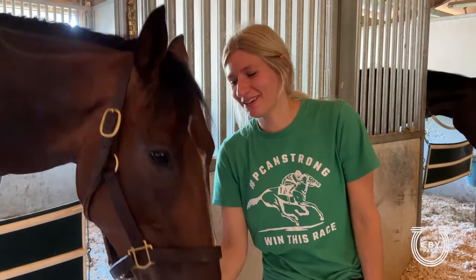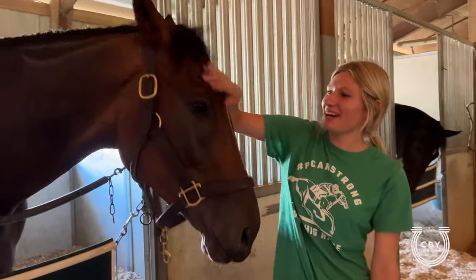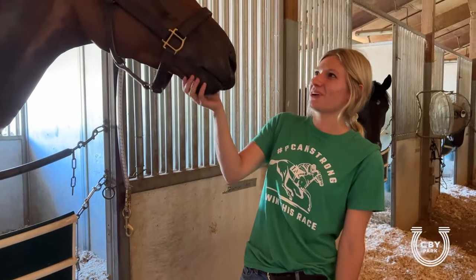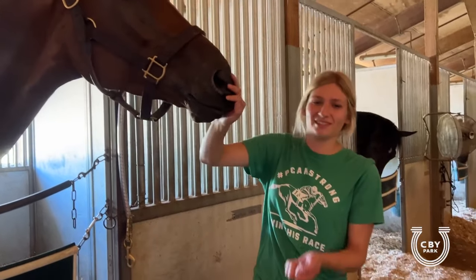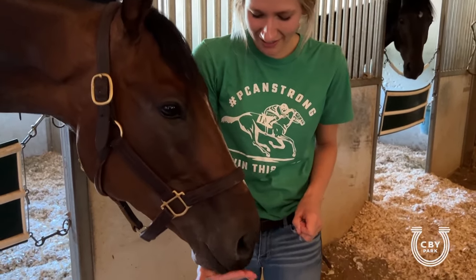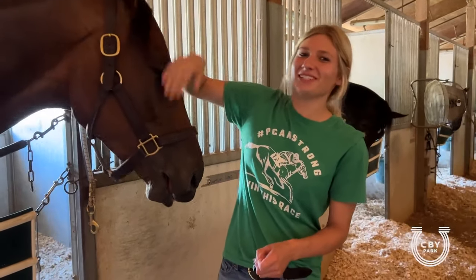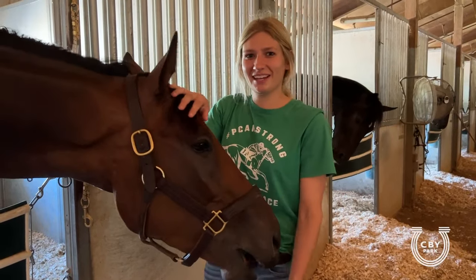We didn't end up in the winner's circle today, but he gave it his best and we'll try again next time. Now he's just going to chill and take some much needed time to rest. Races take a lot out of these horses, so it'll take a few days for him to get back on his feet. But until then, he's just going to hang out, eat, sleep, be well groomed, and wait until the next time — and hopefully we can get him then.